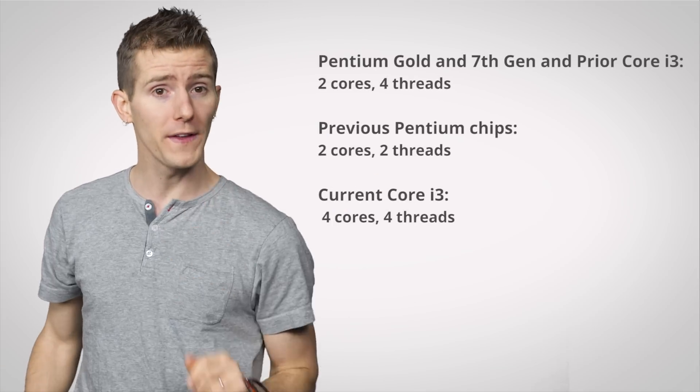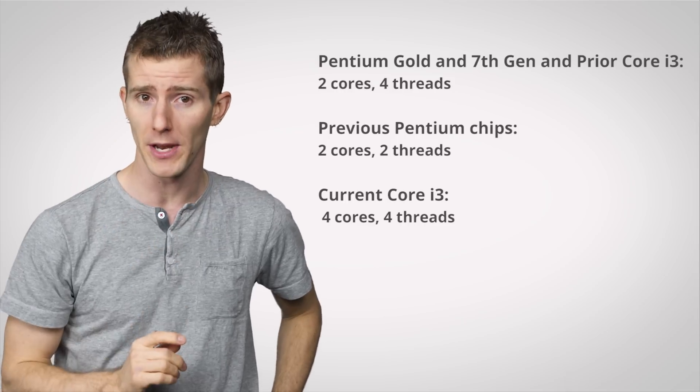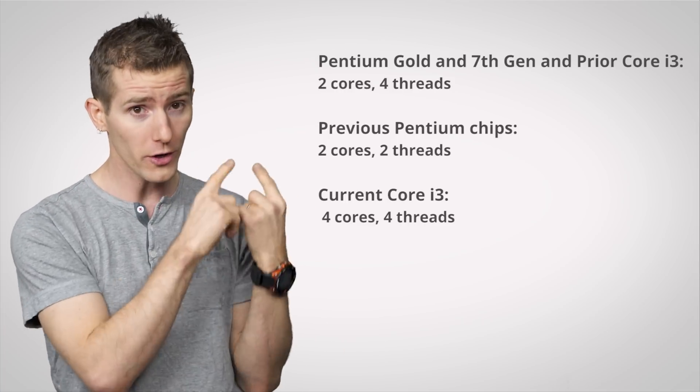Since these Gold chips are just rebranded, the good news is that you won't need any kind of special new socket or motherboard to use them. One cool thing is that Pentium Gold CPUs do feature Hyper-Threading, making them more like what Core i3s were not too long ago.